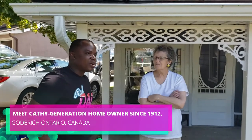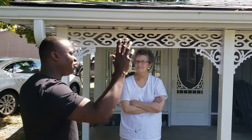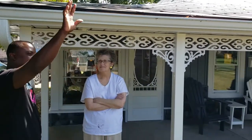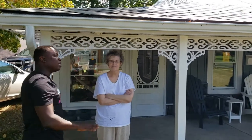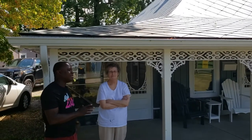We are here in Godridge and we met Kathy, who is the homeowner of this beautiful, amazing house overlooking the lake. We've owned this property since 1912, so we're going to be talking to Kathy quickly.